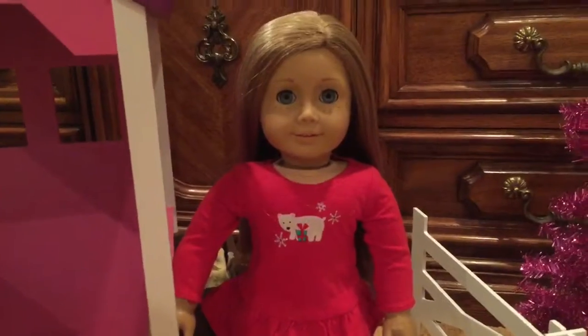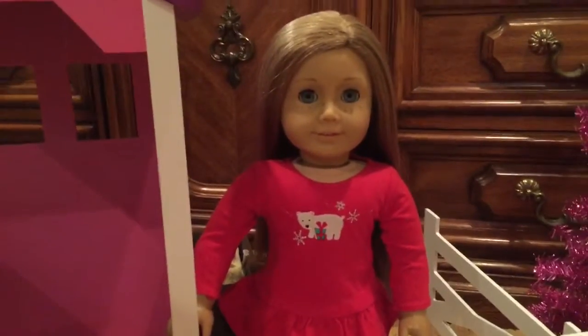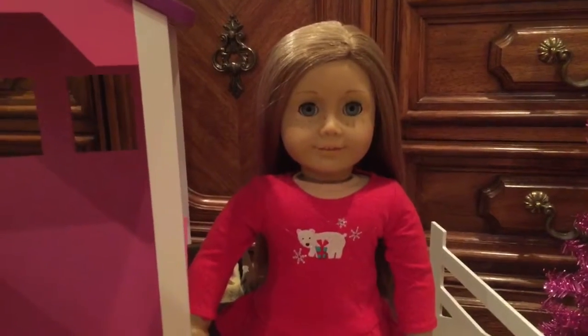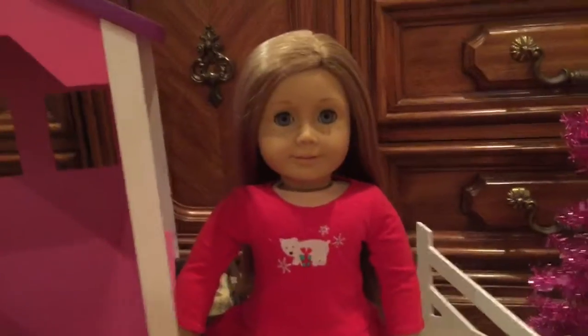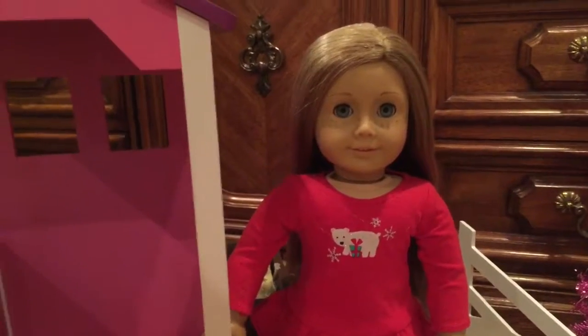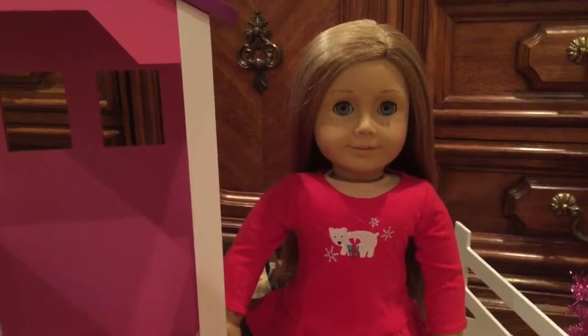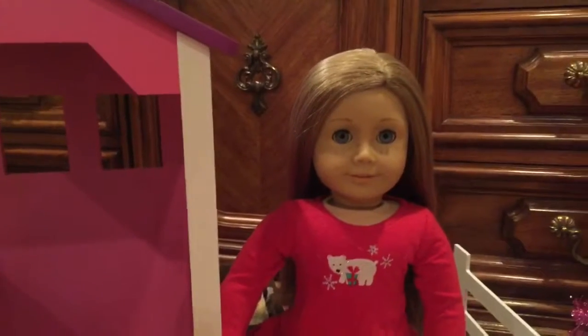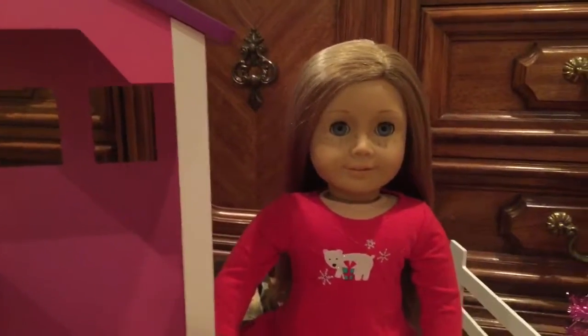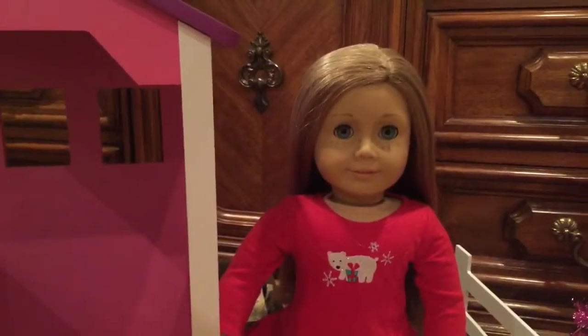Merry Christmas! Today I'm going to be showing you everything I got today on Christmas — just my doll stuff, not my personal presents, because I think that'd be kind of boring. I'm not trying to brag; I really like watching Christmas haul videos, so I think it'd be fun to make one. Let's get started!